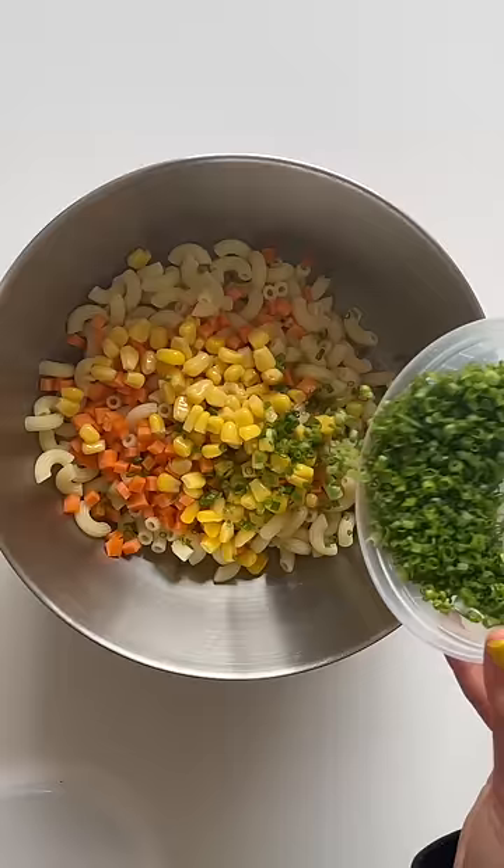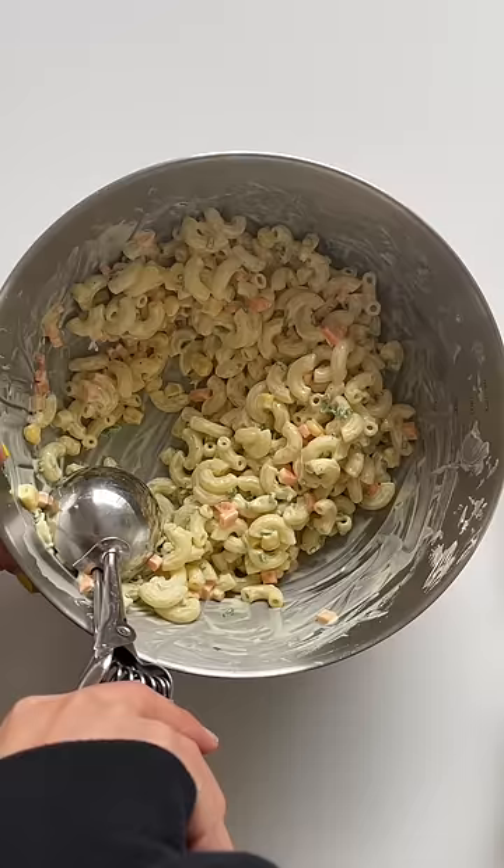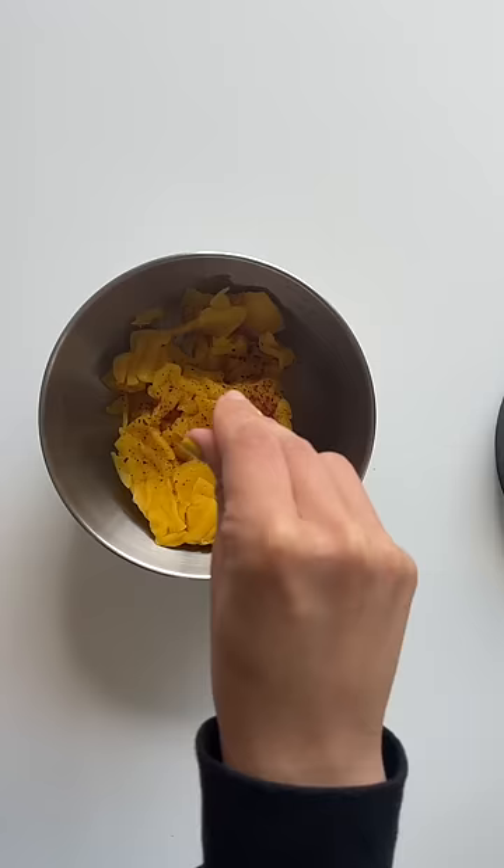The Japanese tonkatsu came to Korea during Japanese colonization in the 1930s and became more popularized in the 60s, advertised as Western food that was fancier and more high class.